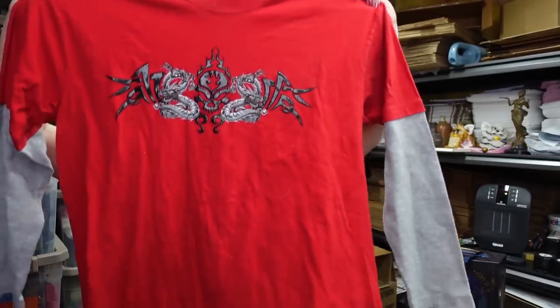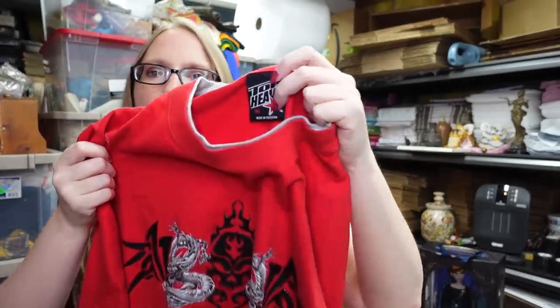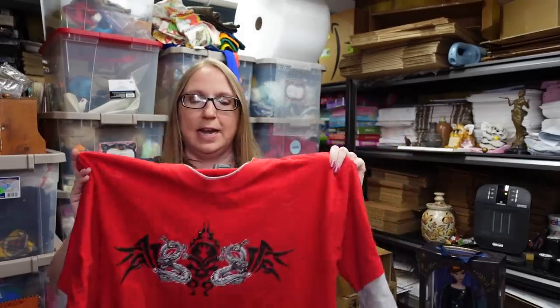I got this men's shirt with a really cool tribal dragon print on it — the black part is kind of raised and has a rubbery type of texture. It's by a brand called Top Heavy. This is definitely Y2K fashion from around 2003, and it looks in really nice condition, men's size extra large. I think we paid $2 for it and I have it listed as a buy it now for $49.99. It got quite a few watchers as soon as I listed it, so I'm hoping it goes quickly.